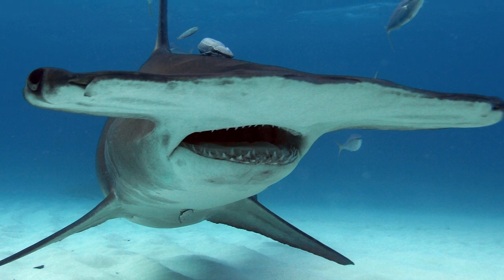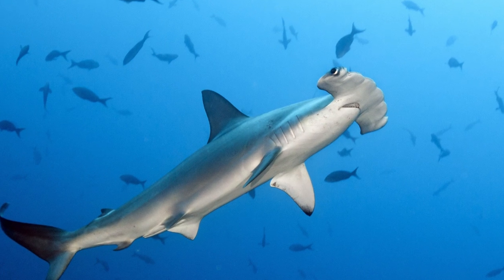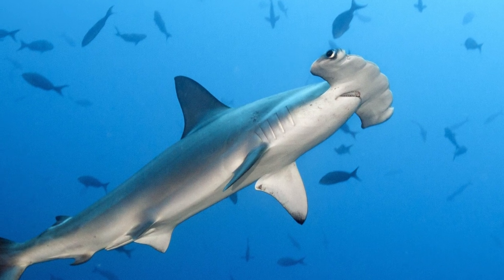Our first pick is the star of yesterday's Shark Week video, the hammerhead shark — a famous and well-known type of shark, but one that still certainly fits the description of weird.